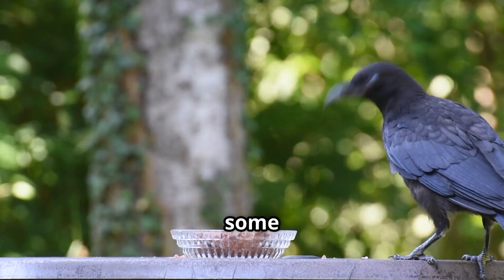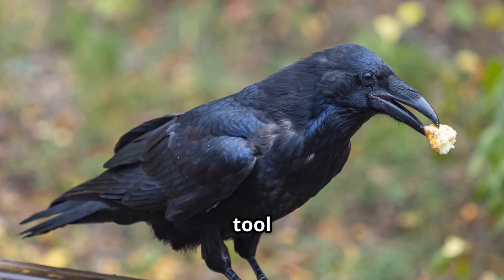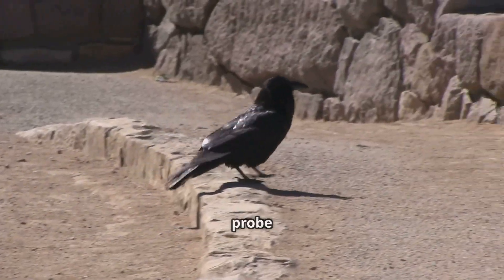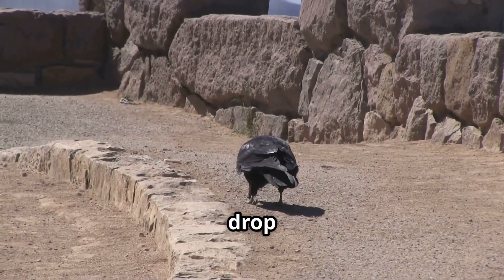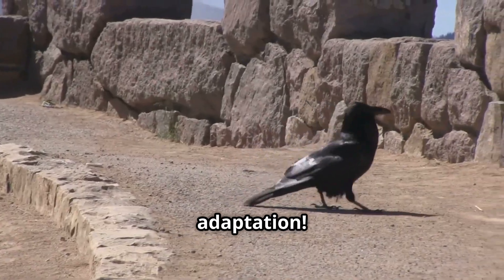And get this — some crows even have preferred tool shapes. It's like they have their own little tool kit. And it's not just hooks. They'll use sticks to probe for grubs, or even drop nuts onto roads so cars can crack them open. Talk about urban adaptation.